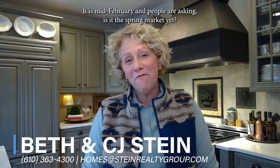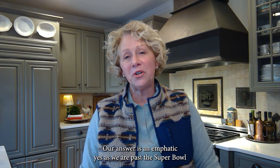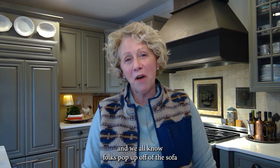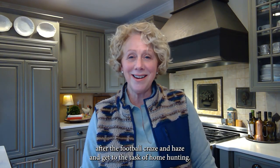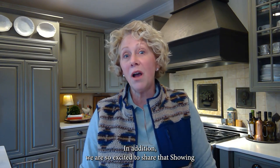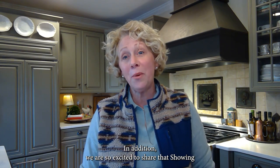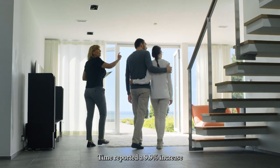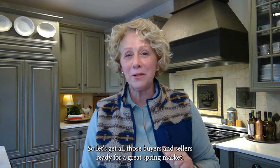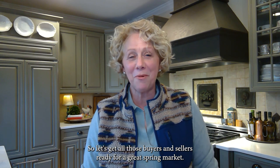Hi everyone, it is mid-February and people are asking, is it the spring market yet? Our answer is an emphatic yes — we are past the Super Bowl, and folks pop up off the sofa after the football craze and haze and get to the task of home hunting. We are excited to share that Showing Time reported a 9.9% increase in showings from January 1st to the 31st. So let's get all those buyers and sellers ready for a great spring market.